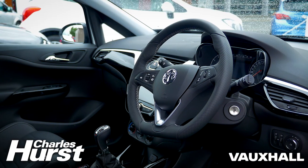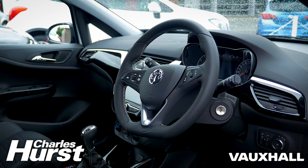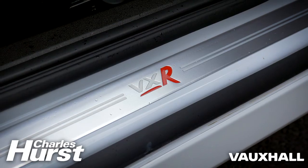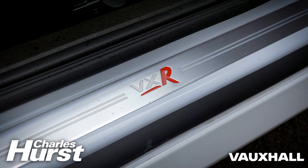Vauxhall OnStar is now on all VXRs. It's our onboard driving assistant — it provides full vehicle diagnostics, and with a smartphone app you can secure your car from anywhere in Europe.